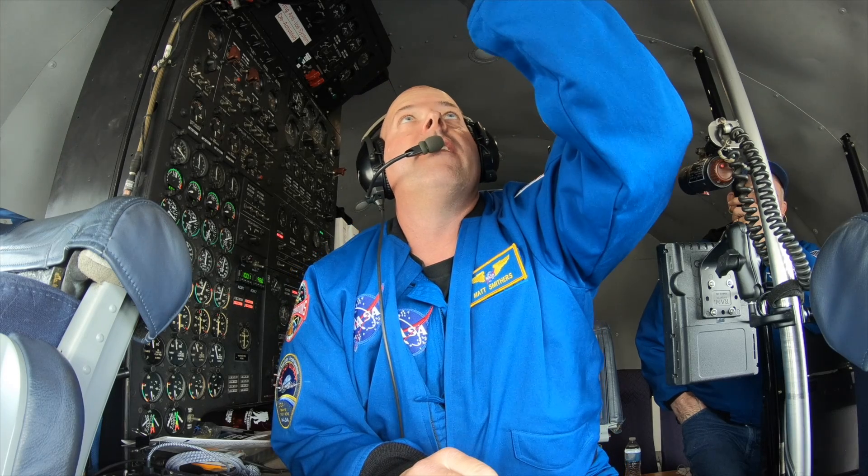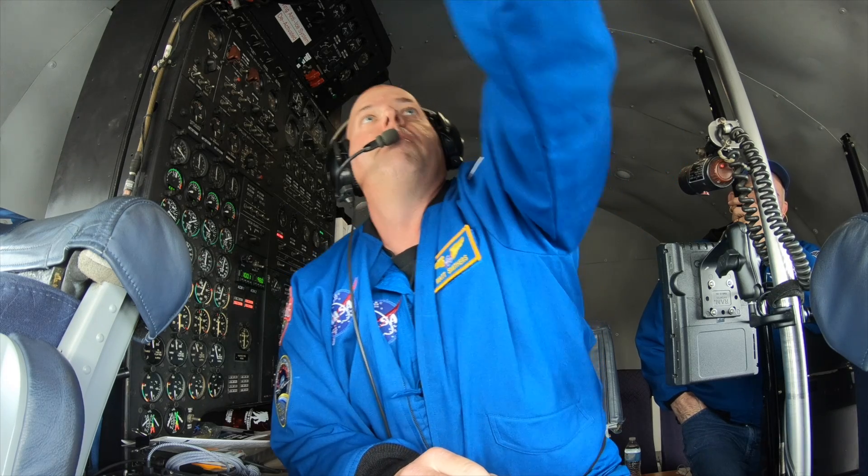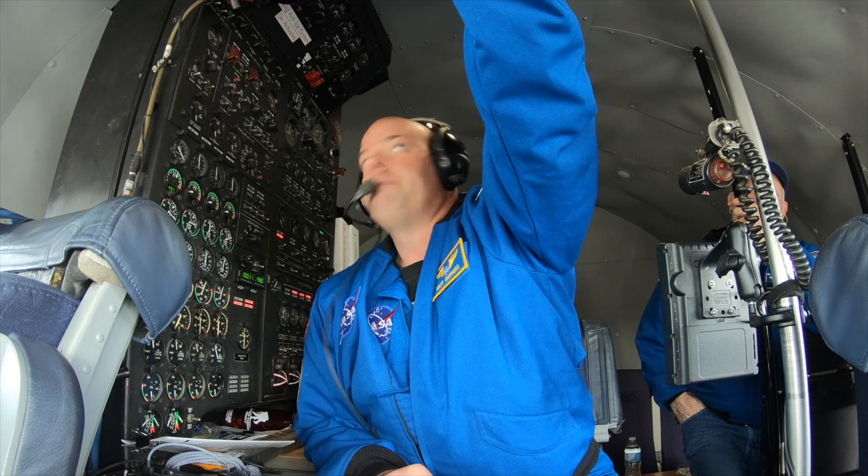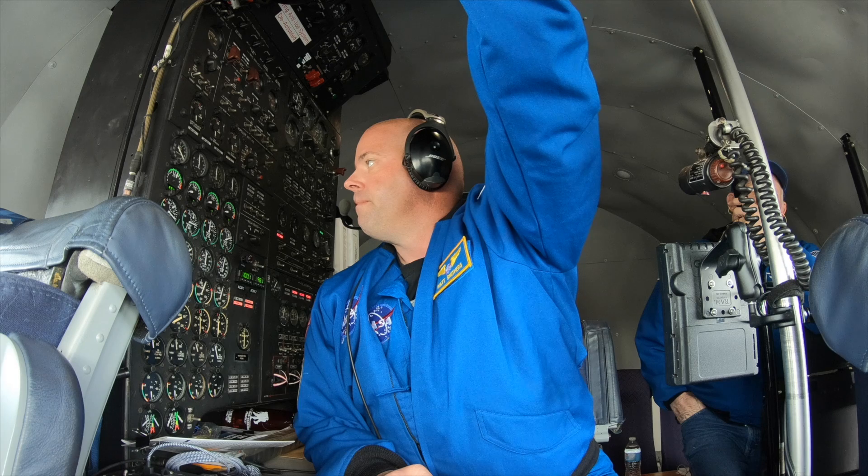Number two selected, air is at 89, here we go on two. And with that, it was time to kick the tires and light the fires and head on up to Cherry Point.